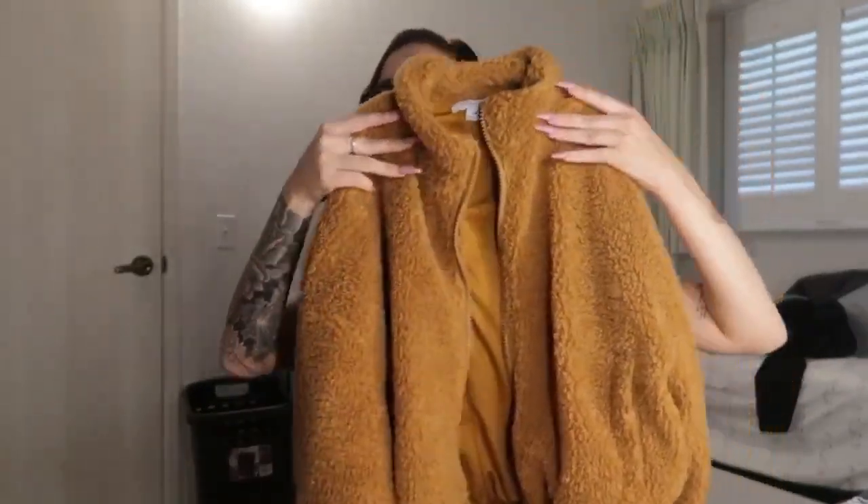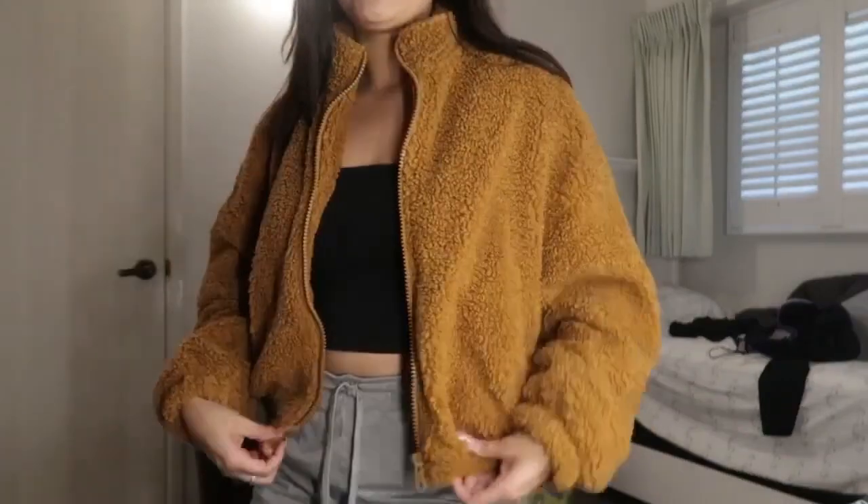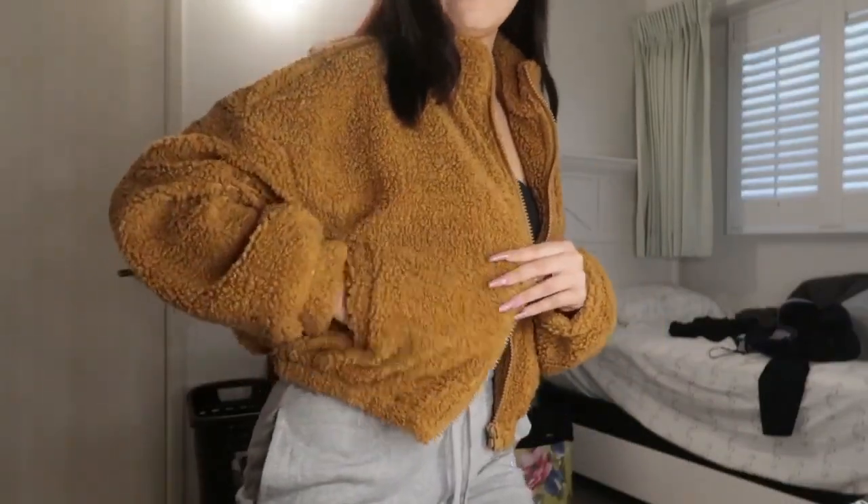The first thing I want to show you is this jacket I already opened. It's like a pumpkin orange fluffy jacket — it has a texture like a poodle. The inside is silky and it's super thick. It's so comfortable and I absolutely love it. It is so cute and comfortable, and it has pockets on the side as well.